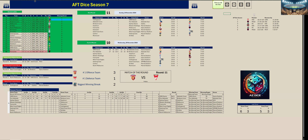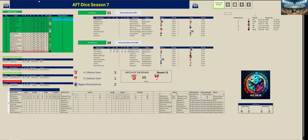That puts Port Adelaide in second place and Brisbane third — they've swapped places.